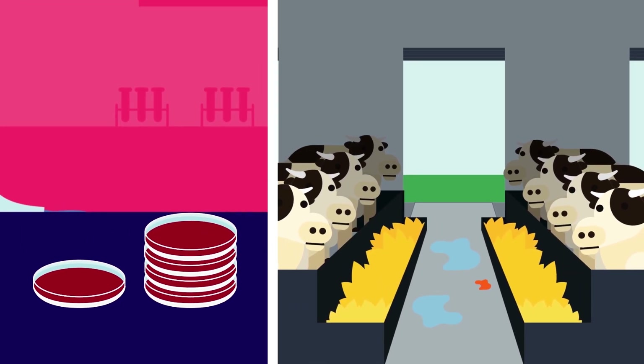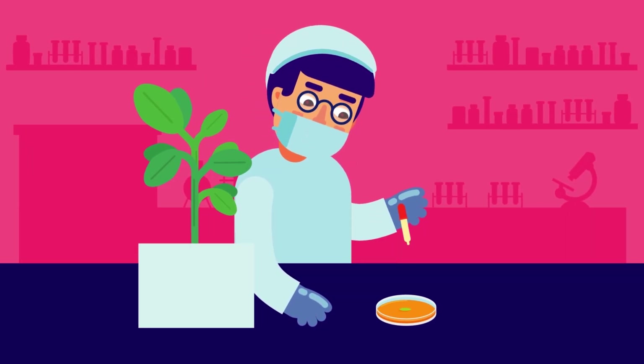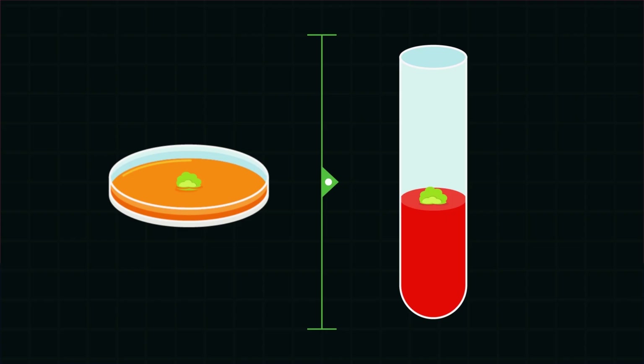In addition, plants can also be created in labs by providing a specific amount of nutrients and growth factors for undifferentiated, non-specialized stem cells to start generating shoots and roots.